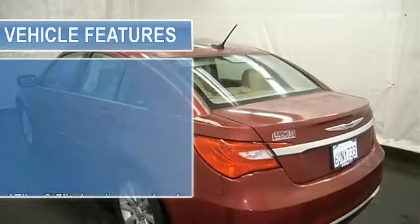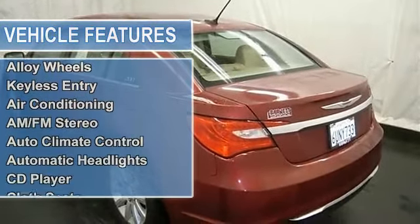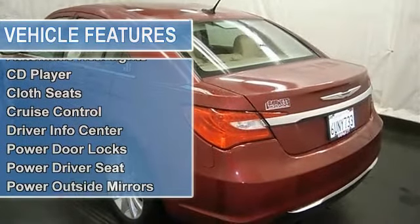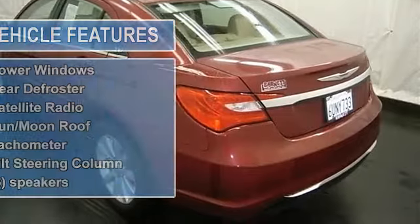Power locks and windows, driver info center, universal garage door opener, cruise control, sunroof and more. Please call to discuss the vehicle further or just stop in.